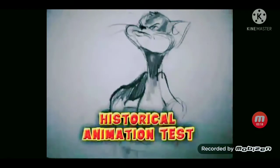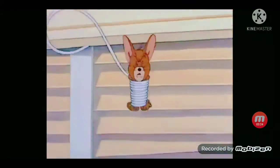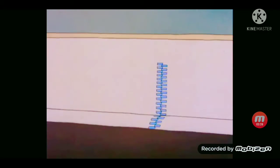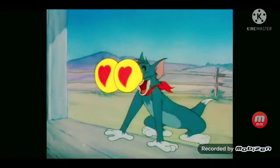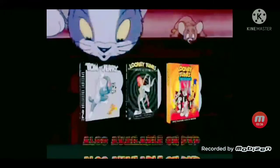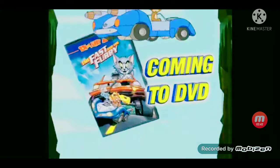Commentary, historical animation tests, and featurettes. From their unrivaled rivalry to the start of a beautiful friendship, it's the ultimate collection for any cartoon lover. Tom and Jerry's Spotlight Collection Vol. 2. And be sure to look for these other classic animation collections.